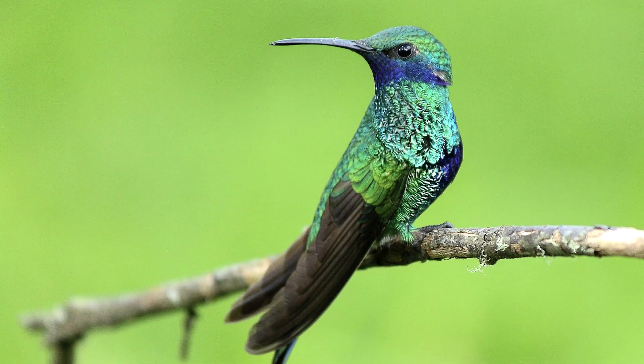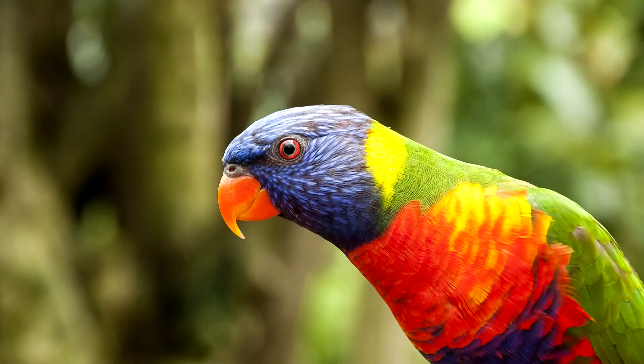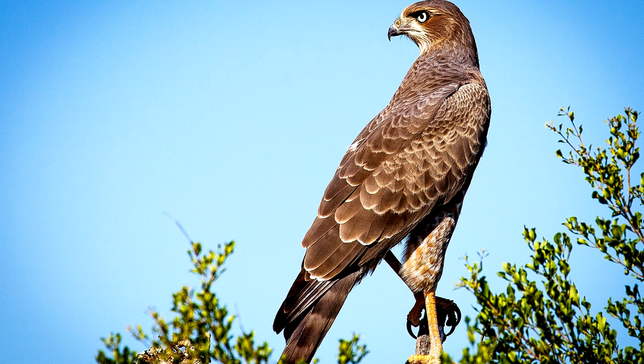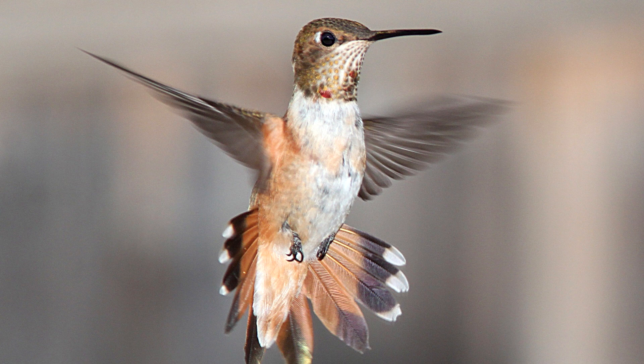No discussion of nectar-drinking birds would be complete without hummingbirds. Hummingbirds are distant, distant relatives of lorikeets — really distant. Lorikeets are more closely related to falcons than they are to hummingbirds. But hummingbirds share one crucial trait: they drink nectar from flowers. And because they share the same challenges, they share some traits.